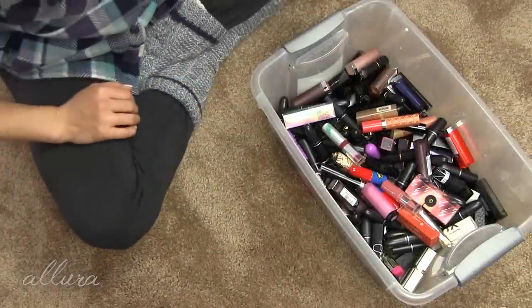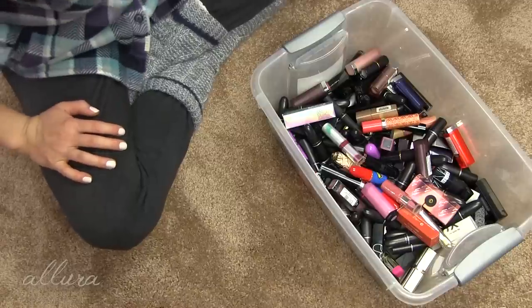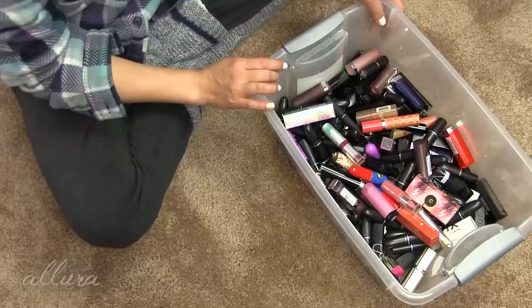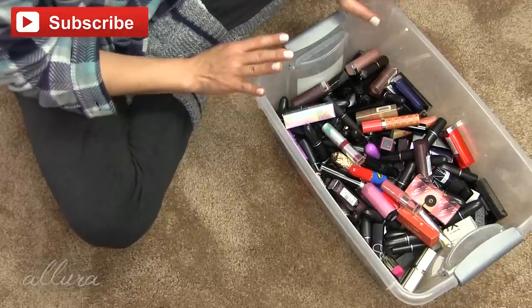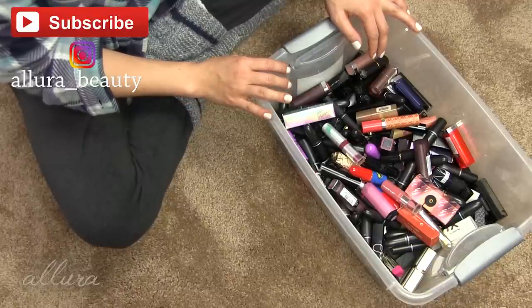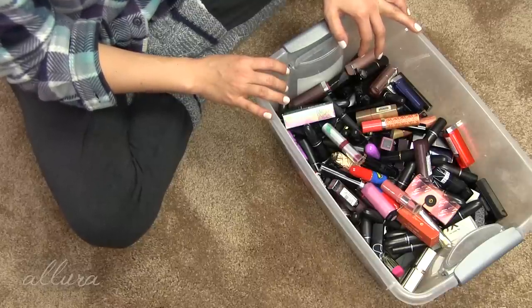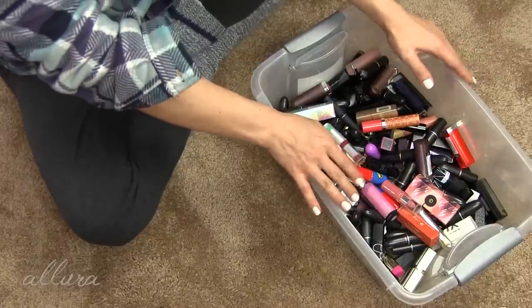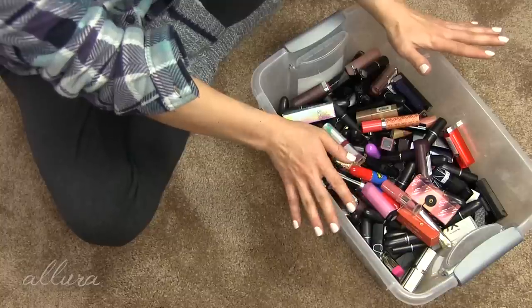Hi everyone, welcome finally to my first declutter video ever, and of 2020. When the new year started I decided that I do finally need to go through my collection, get rid of a bunch of things, decide what I really want to hold on to and let go of the rest. We're going to start with lipsticks.